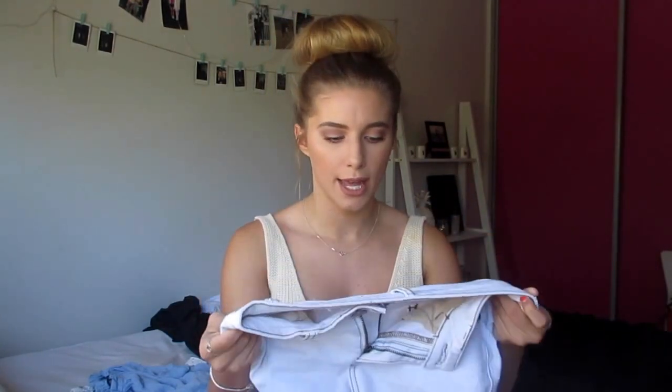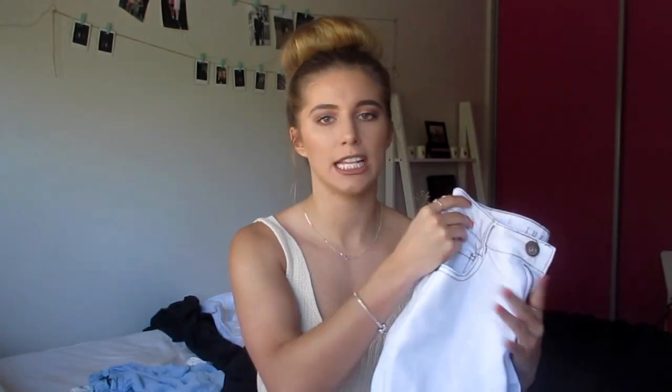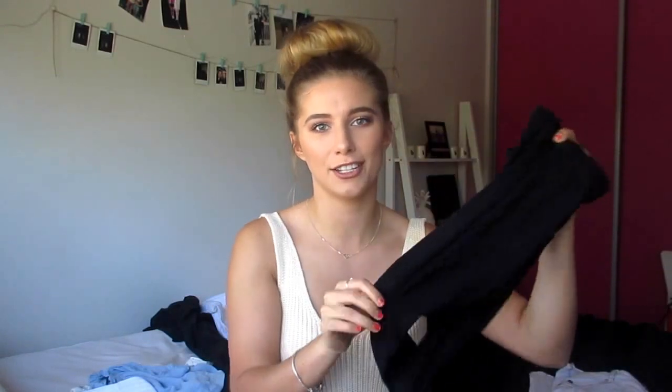I love high-waisted jeans because I'm really short and they make me look a little taller. These were about $20 and they're really lightweight, so perfect for an overcast summer day. I also picked up a black pair of stretchy leggings that I can use to work out in or just chill and sleep in — these were $5, so why not.